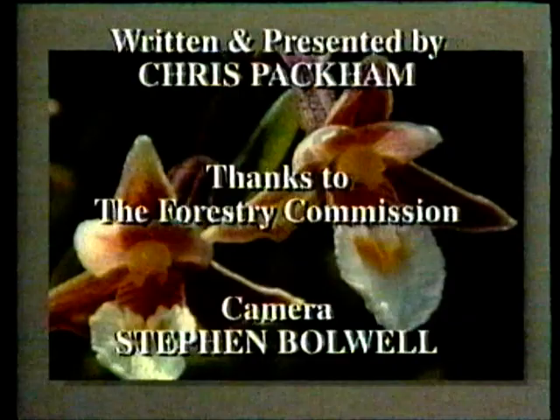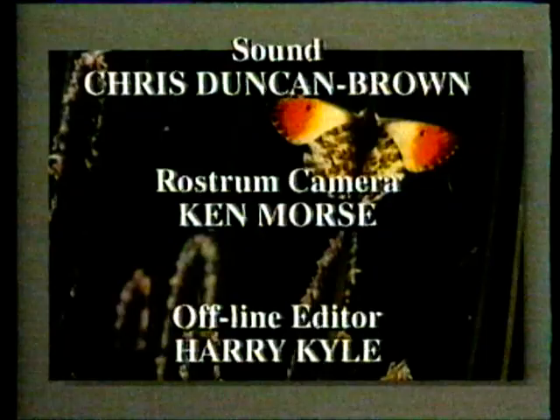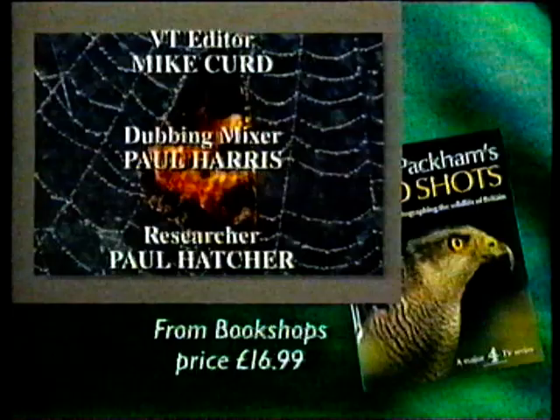Next Thursday, Chris Packham reveals how to take watery wild shots without getting your feet wet, at half past eight. A Channel 4 book called Chris Packham's Wild Shots — a new look at photographing the wildlife of Britain — is available from most bookshops, priced £16.99.